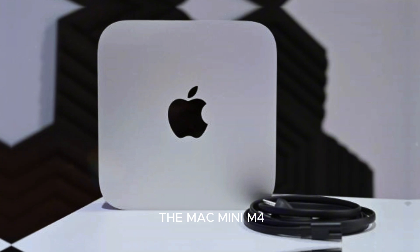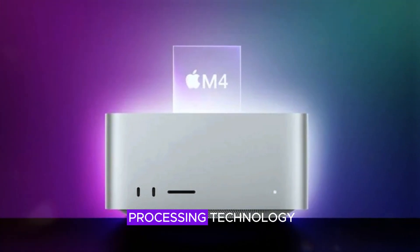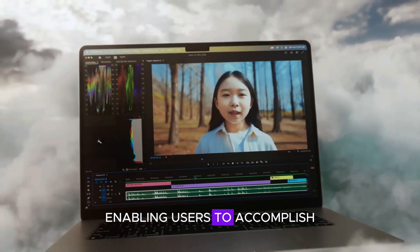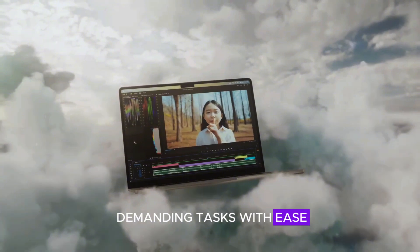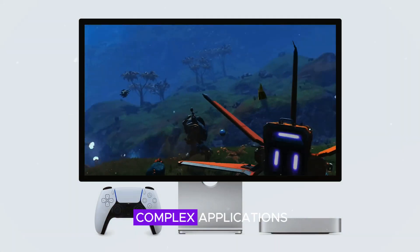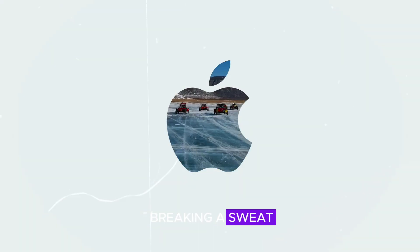At the heart of the Mac Mini M4 lies the groundbreaking M4 chip, a significant advancement in processing technology. This chip takes performance to new heights, enabling users to accomplish demanding tasks with ease. Whether you're engaged in video editing, graphic design, or running complex applications, the Mac Mini M4 handles it all without breaking a sweat.